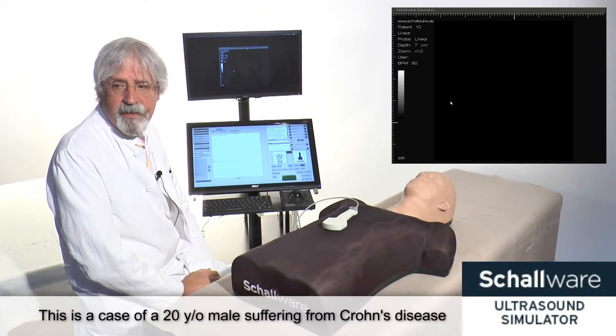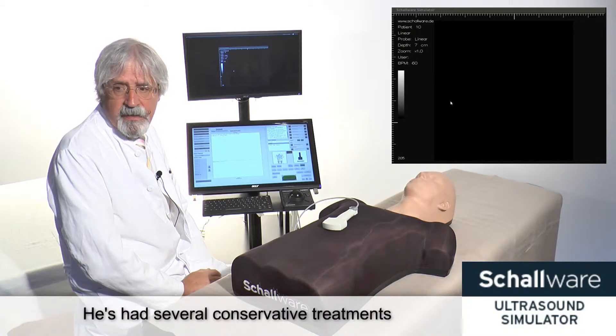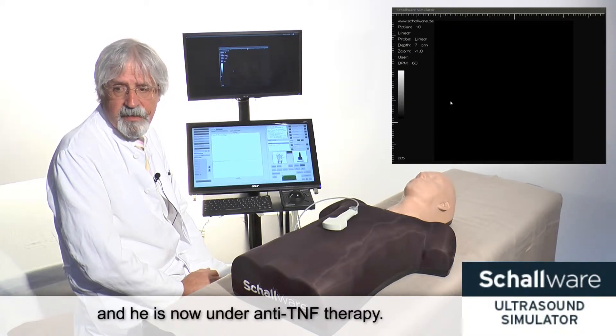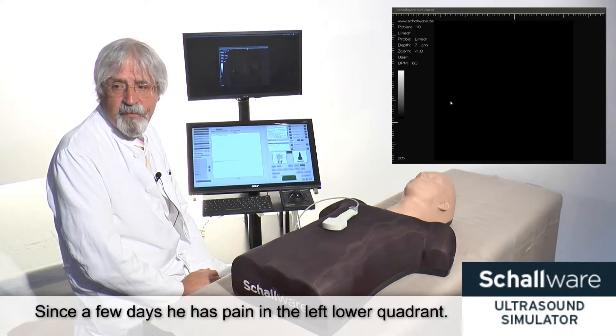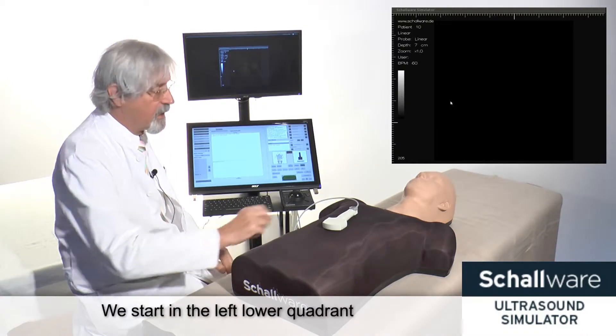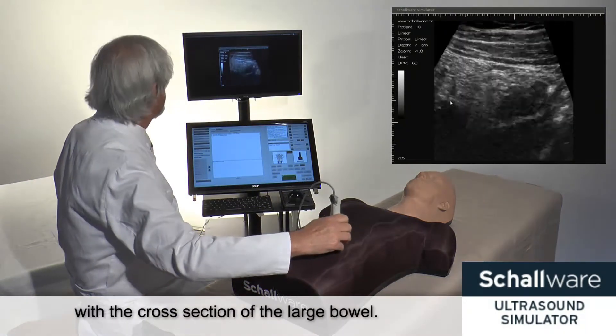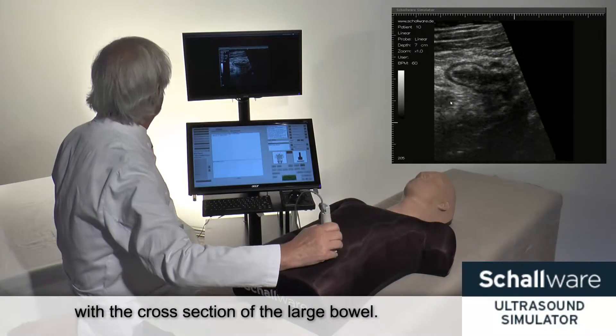This here is the case of a 20-year-old male suffering from Crohn's disease for more than 13 years. He has had several conservative treatments and is now under anti-TNF treatment. Since a few days he has pain in the left lower quadrant, and the question is: are there complications or not? We start in the left lower quadrant with a cross-section of the large bowel.